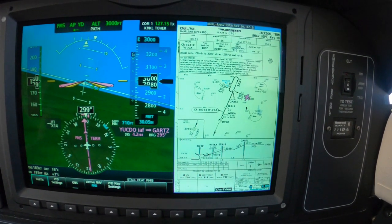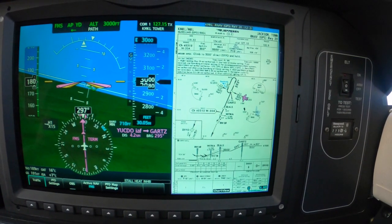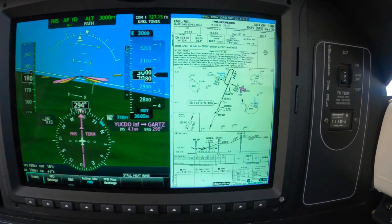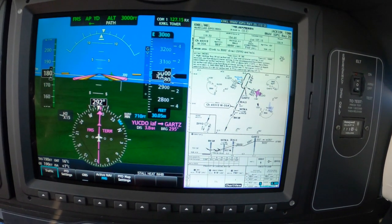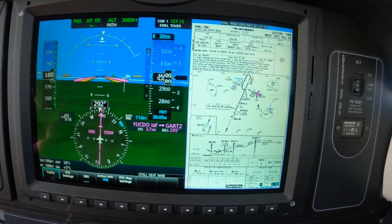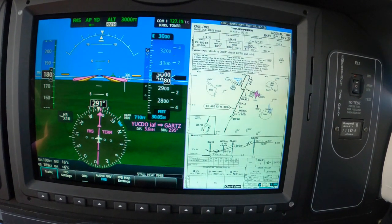McKellar Tower, 600 YP is at Yutko inbound on the RNAV 20 for a full stop. 600 YP, Jackson Tower — winds 180 at 6. Report guards. Report guards, 600 YP. Vertical track.